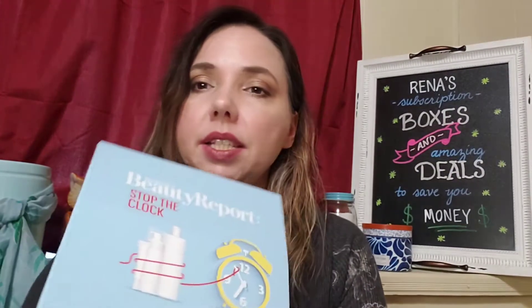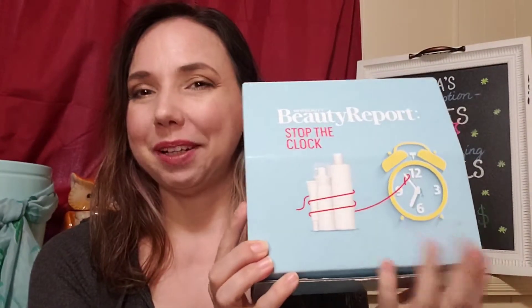Hi everyone, welcome and thank you so much for stopping in. My name is Reena and I'm excited to show you today's boxes and deals. In this video I'm going to show you a box by New Beauty called Beauty Report — this one is called Stop the Clock. They made three of them and the other two are called Jet Set and Sleep Support. You can purchase each of these on Amazon for $24.95 with no shipping and no taxes, which is amazing.